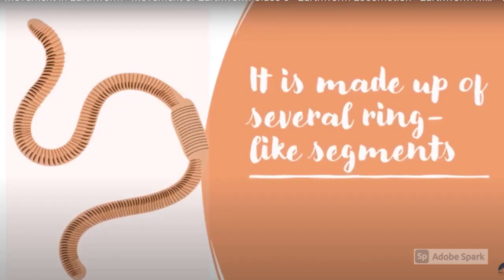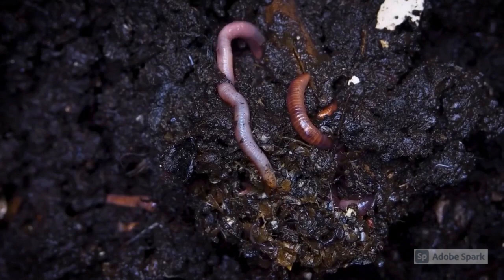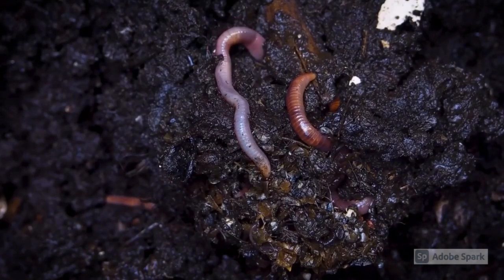The body of an earthworm is made of several ring-like segments. In order to move, the earthworm expands the muscles in its body segments, which move ahead and grip the soil around.